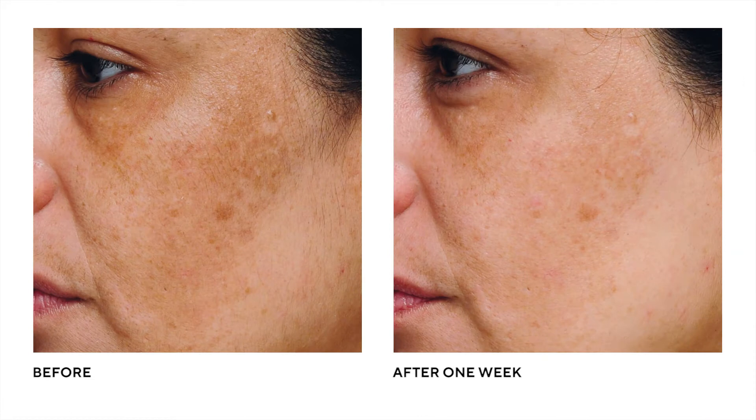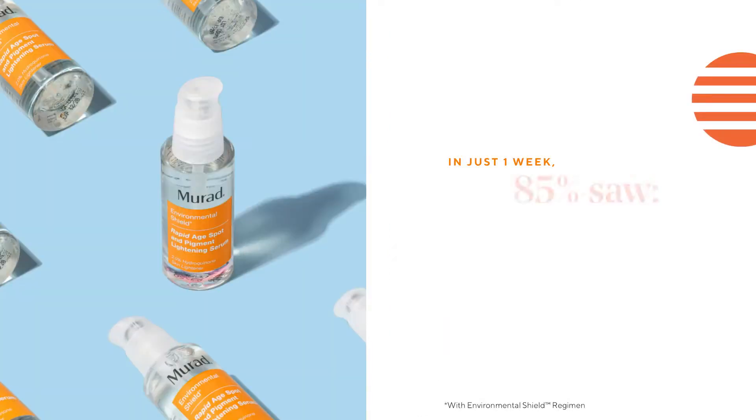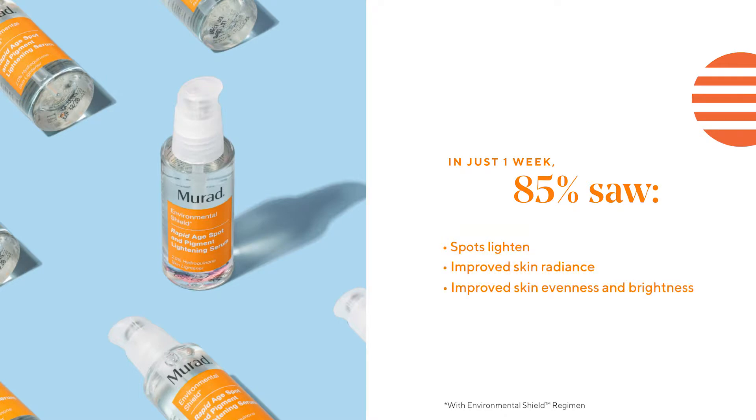For more than 50 years now, dermatologists like Dr. Murad have prescribed Hydroquinone because of its ability to quickly and effectively target hyperpigmentation. I've seen incredible results from my clients who've been frustrated by hyperpigmentation.